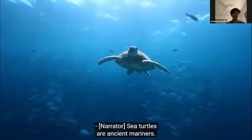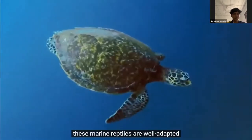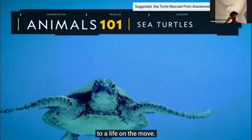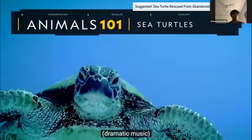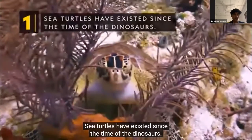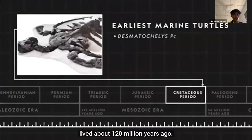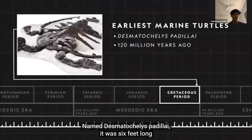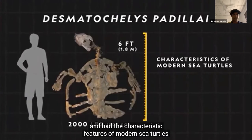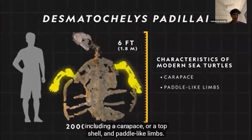Sea turtles are ancient mariners, present in all but Earth's coldest oceans. These marine reptiles are well adapted to a life at sea. Sea turtles have existed since the time of the dinosaurs. The earliest known marine turtle lived about 120 million years ago, named Desmatochelys padeli — it was six feet long and had the characteristic features of modern sea turtles, including a carapace, or top shell, and paddle-like limbs.